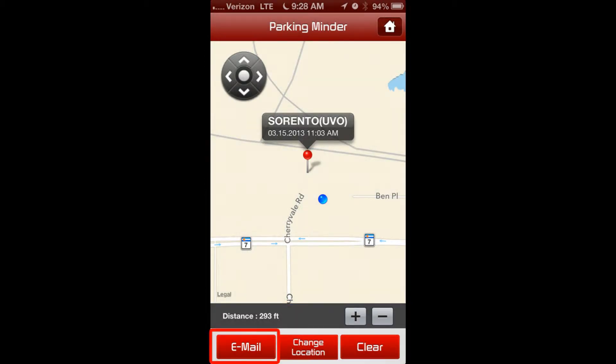From this screen, you can also email the location of your vehicle to yourself, a friend, or an additional driver, as well as clear the stored location of your vehicle.